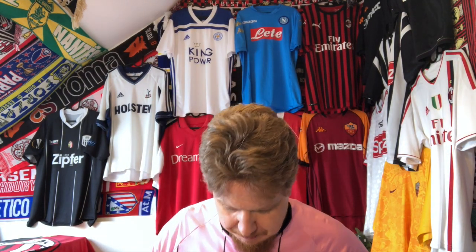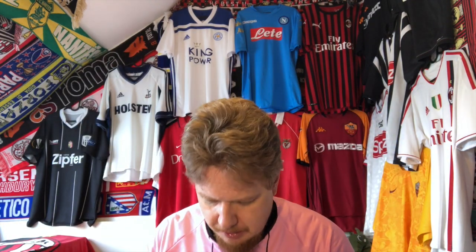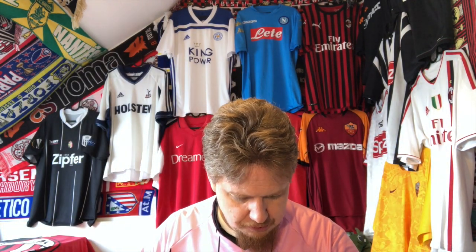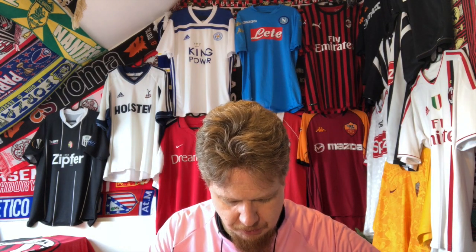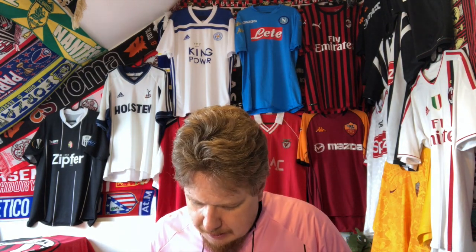The last addition is a Bundesliga team. Should be Frankfurt? Should be Schalke? No — I went for a Champions League team. This jersey comes in original packaging. You can see the Puma tags here on the inside, and it usually comes with a lot of paper around it, so let's open here.